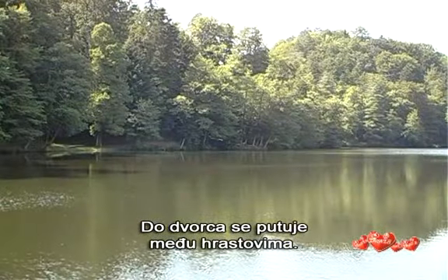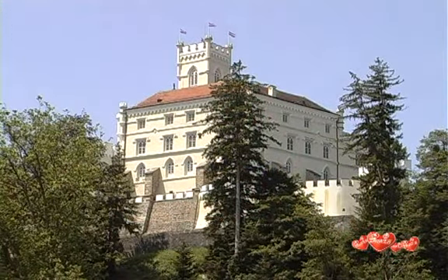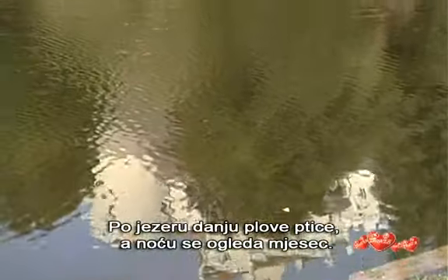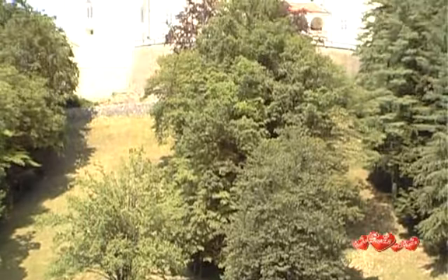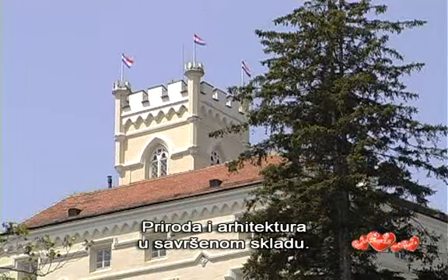The way to the castle is lined by oaks. This is one of the most beautiful Croatian castles. It's surrounded by a park in the style of romanticism. The lake reflects the birds by day and the moon by night. Nature and architecture in perfect harmony.